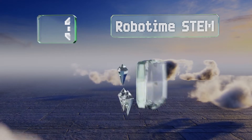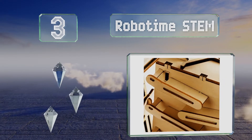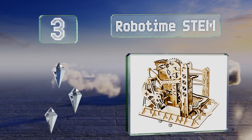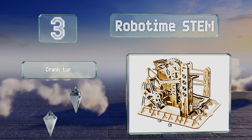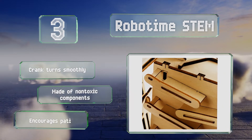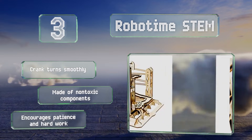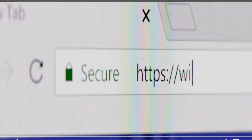Nearing the top of our list at number three, the Robotyme STEM is a good educational tool that lets you choose between four different sets, incorporating a variety of gears to move steel balls over a series of complex ramps. The crank turns smoothly and it is made of non-toxic components, encouraging patience and hard work.